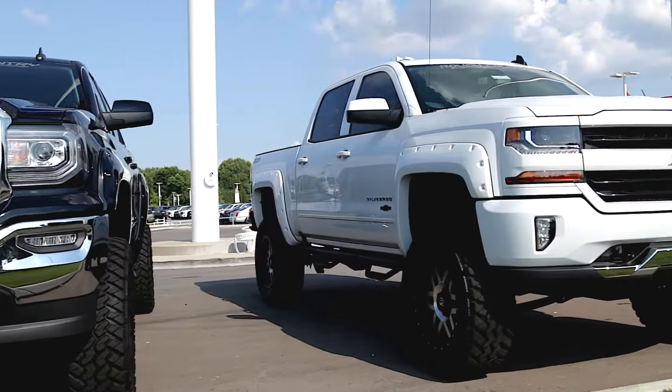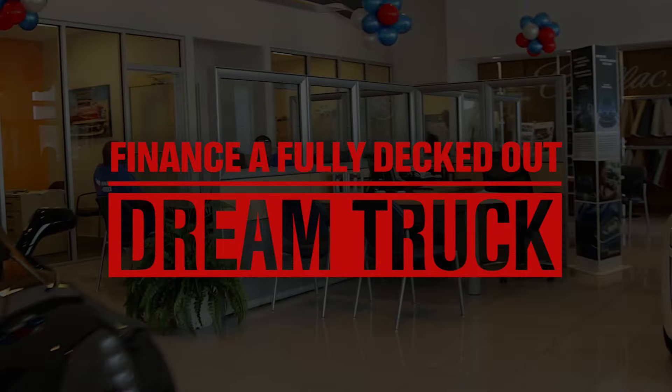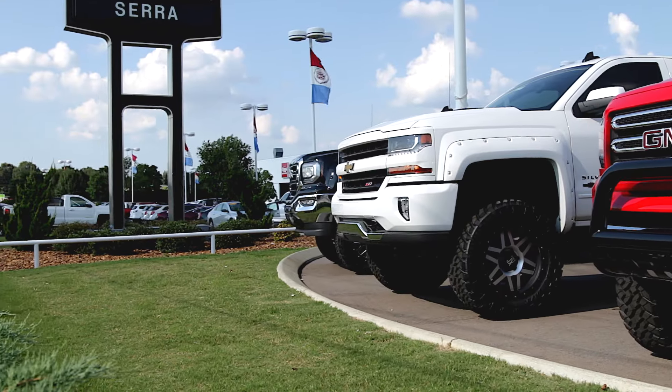Your customers will love the opportunity to finance a fully decked out dream truck directly from your dealership.